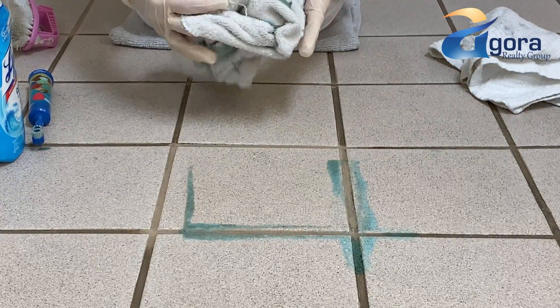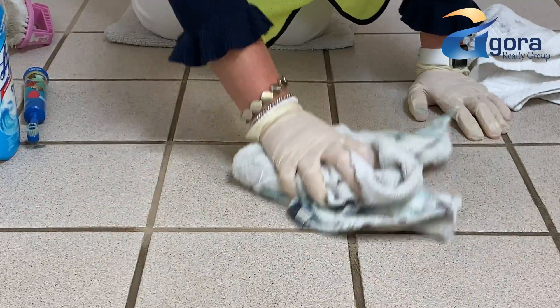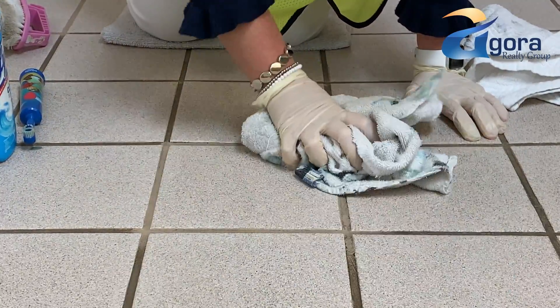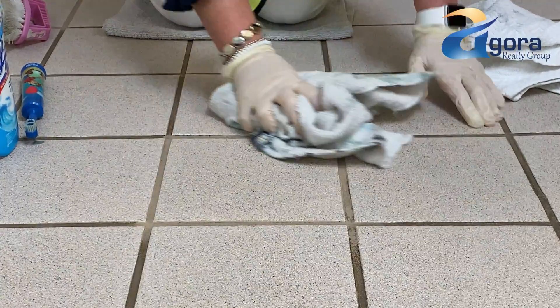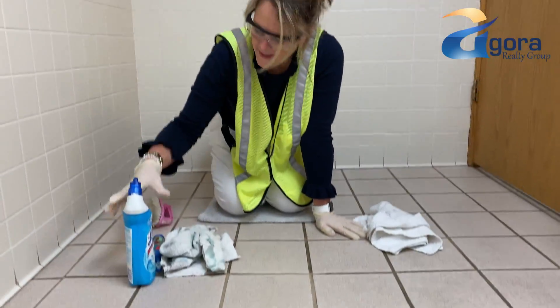That was really gross. This floor has had a lot of high traffic to it and this grout is pretty old. But I don't know if you can zoom in there and look how beautiful that is. So people are going to notice that.